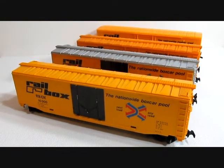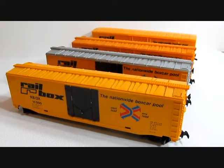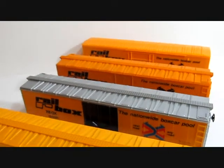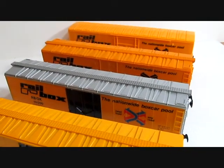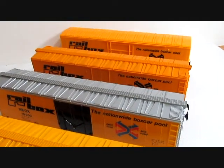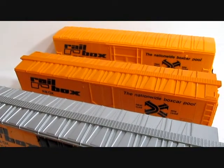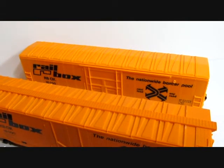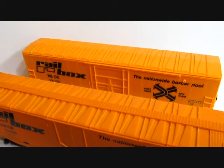All four Tyco Rail Box variations are shown here for comparison. The first is the 1977 early release. The second is the 1977 version with silver roof and silver ends, produced through 1980. The Rail Box skips the 1981 to 1982 catalog and reappears in 1983 with a different yellow-orange color. The fourth version was sold in train sets in the late period through Tyco's demise in 1993, and were Yugoslavia-made boxcars.